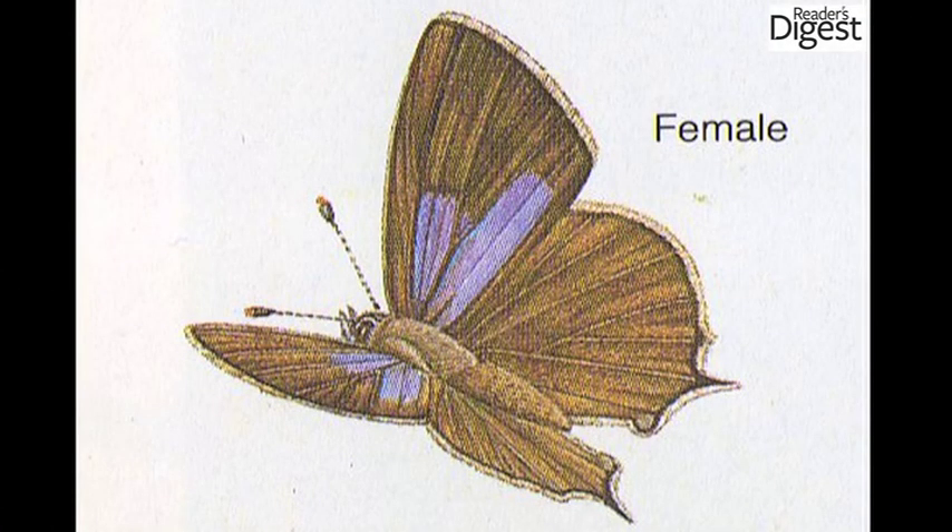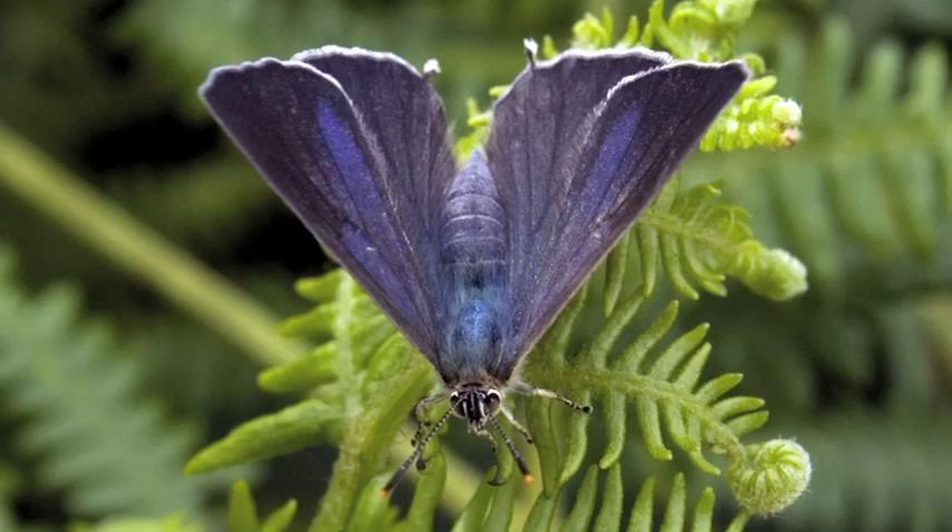Females have a V-like patch of rich dark blue on the forewing, whilst on males both wings are glossed all over with purple iridescence. Groups of several individuals chasing one another aren't an uncommon sight. Their caterpillars feed on oak leaves.